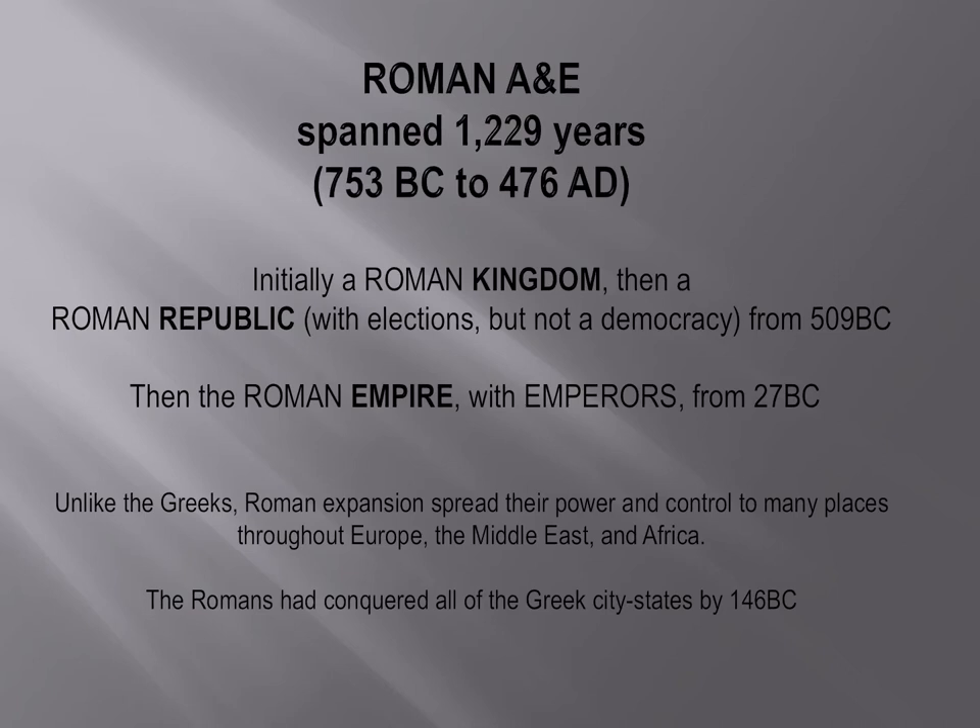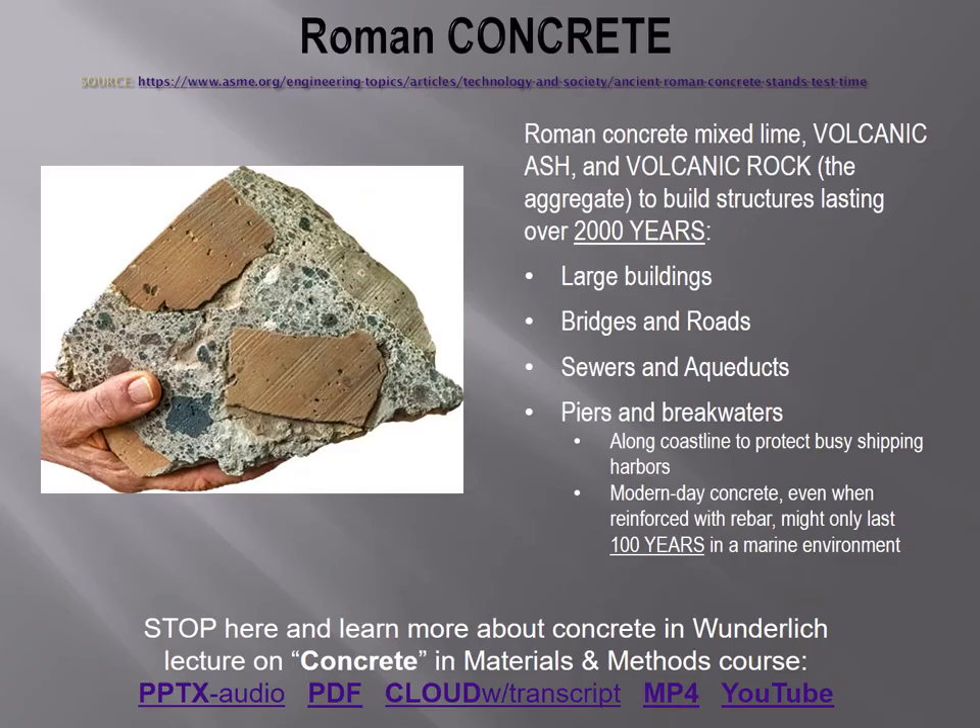The Roman Empire is very old, from 753 B.C. to 476 A.D. It was a kingdom, then a republic, then an empire, and spread all over. Roman concrete is a big contribution — their concrete was mixed such that it lasted 2,000 years, used in buildings, bridges, roads, sewers, aqueducts, piers, and breakwaters. Students, take time to look at my lecture on concrete and the links below.